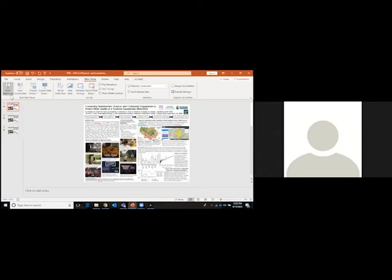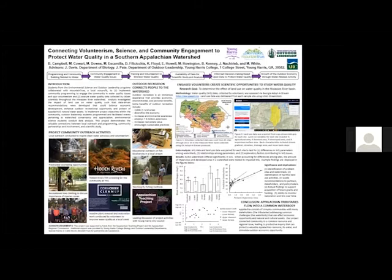Hello. My name is Dr. Jonathan Davis. I'm an associate professor of biology and environmental science at Young Harris College. I am joined by two undergraduate environmental science majors at the college, Elizabeth Howell and Mallory Downs. Our project is entitled 'Connecting Volunteerism, Science, and Community Engagement to Protect Water Quality in a Southern Appalachian Watershed.' Partners included a local nonprofit water quality organization, Mountain True, the Young Harris College Outdoor Leadership Program, and the Appalachian Regional Commission. This project was developed as part of the Appalachian Teaching Project.